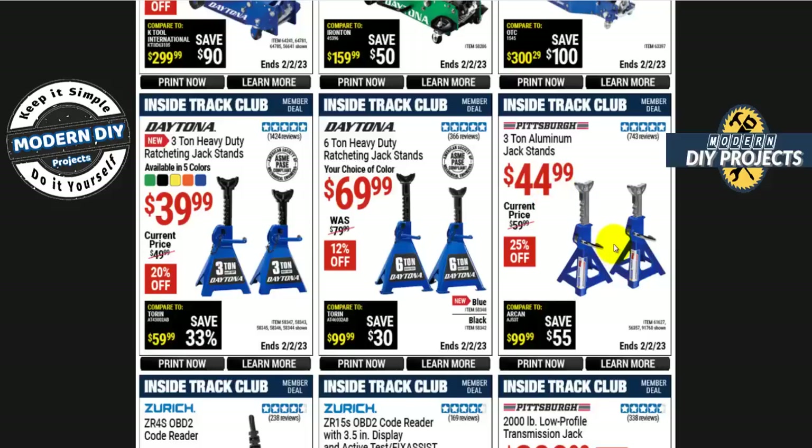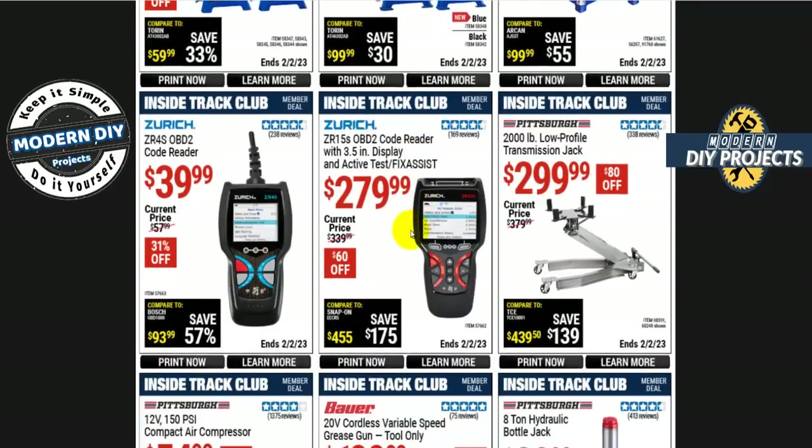It's totally up to you whether you want something lighter or cheaper. If you want the 6-ton, the Daytona heavy duty ratcheting jack stands are $70, 12% off. And for some inexpensive scanners from Zurich, the ZR4S OBD2 code reader is $40. But I always say don't get code readers from Harbor Freight — you only get a 90-day warranty, which is way too short for electronics.